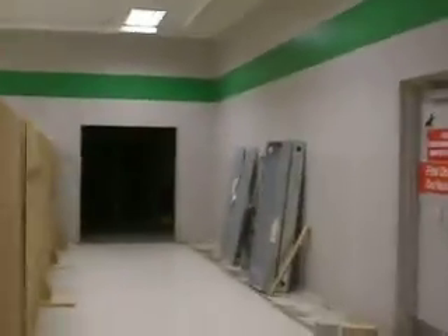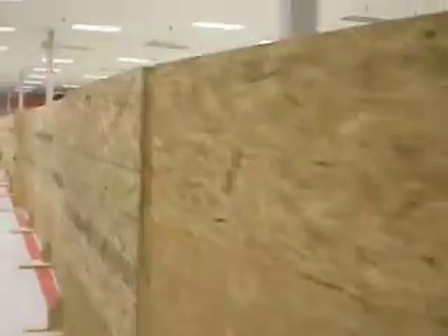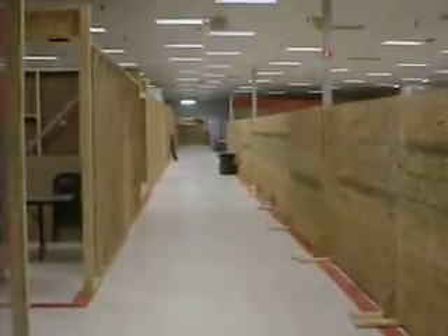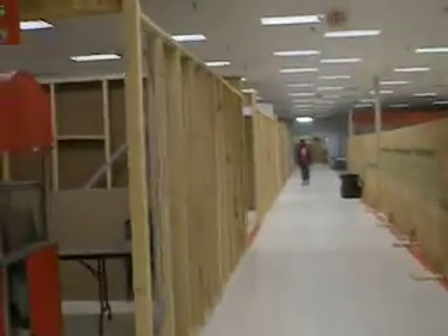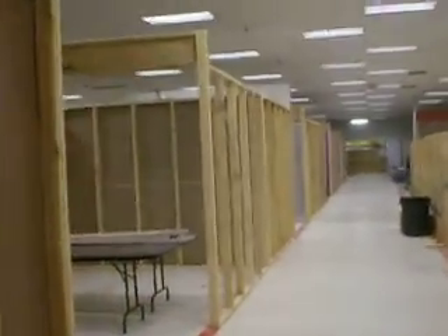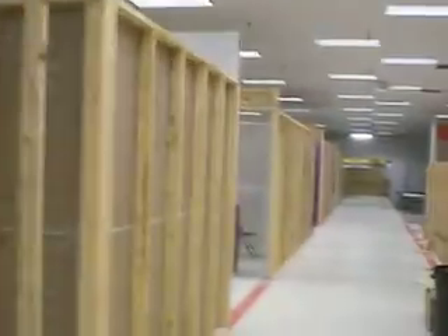This area back here is designated for a stage area so that we'll have, like, a fashion show. Last week we had a fashion show and generated interest for one of our tenants, Rainbow, and it worked out real well. Rainbow Fashion's had it. Just kind of walk you through it.